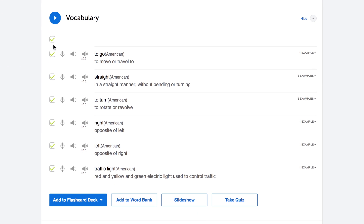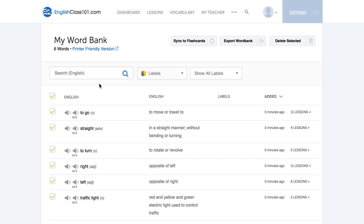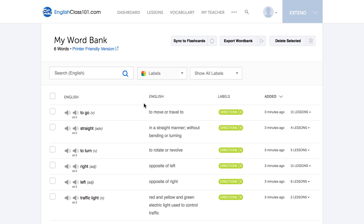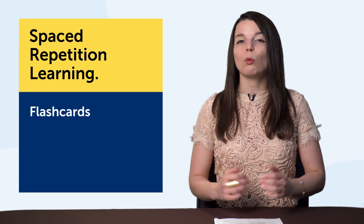So how do you build a profile? If you're using our site, use the word bank — your personal collection of words. When you come across new words or phrases in our lessons or vocab lists, you can save them to the word bank. The result is you have a collection of words and phrases that match your interests and lifestyle: your language learning profile.